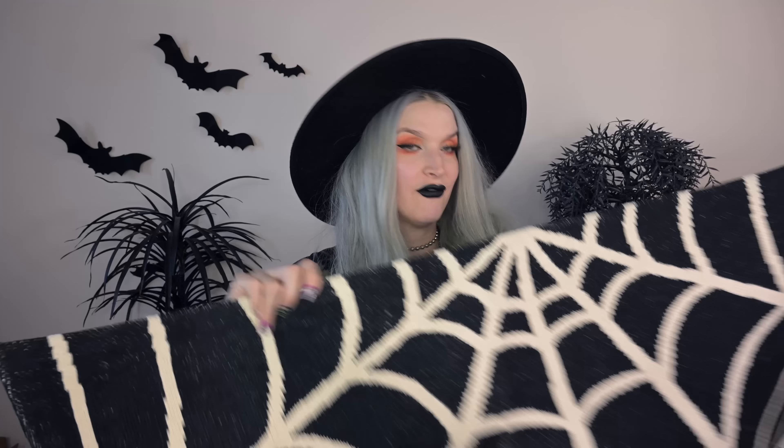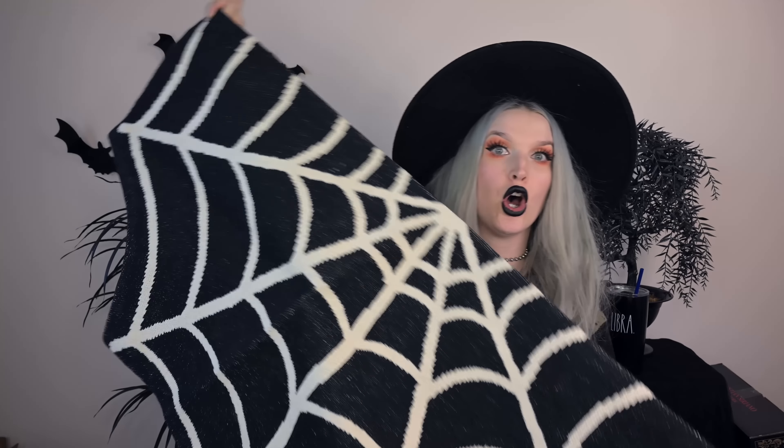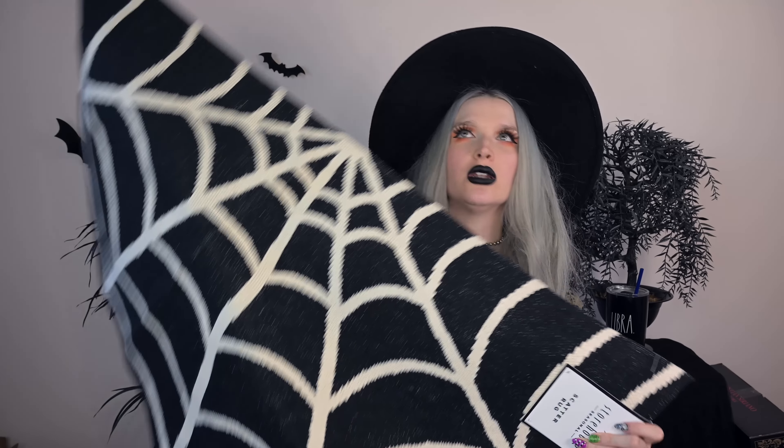Moving right along, I found this spider web rug — a big old rug in the shape of a spider web, for an all-year-round spooky house kind of situation. I was looking for a rug for my front door, but if it's too small for that area I'll put it back by the garage door. I saw this at HomeGoods.